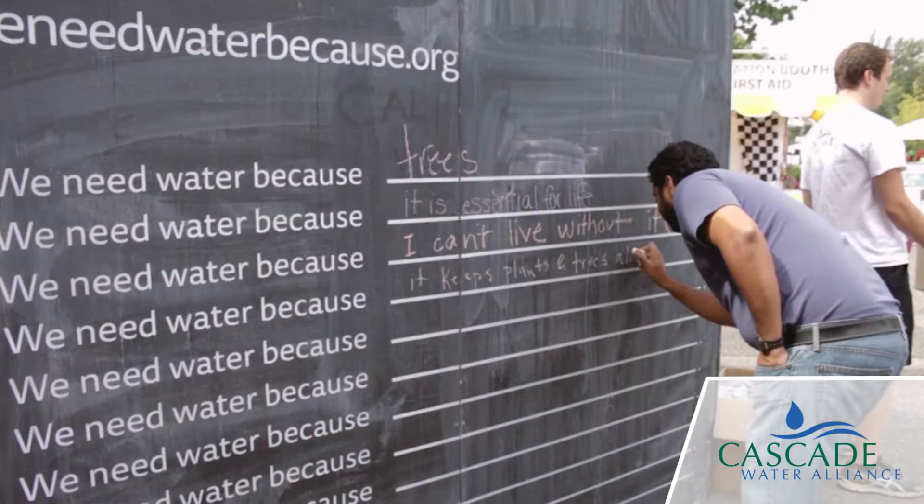We need water because it makes the world go round. We need water to live. Every day, in every way, we all use water.